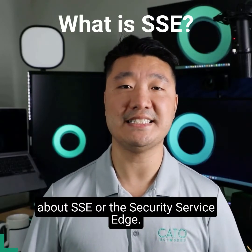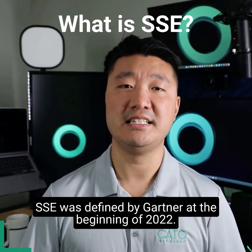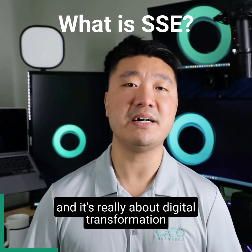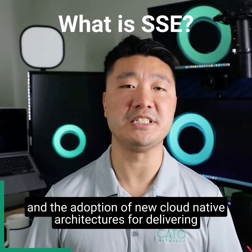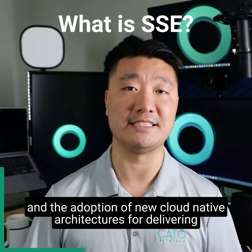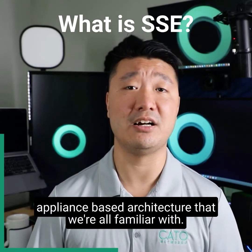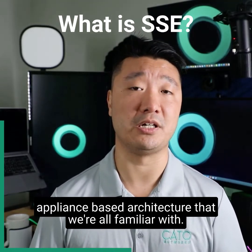Hello, we're going to talk a little bit about SSE, or the Security Service Edge. SSE was defined by Gartner at the beginning of 2022 and is really about digital transformation and the adoption of new cloud-native architectures for delivering security and access, as opposed to the legacy appliance-based architecture that we're all familiar with.